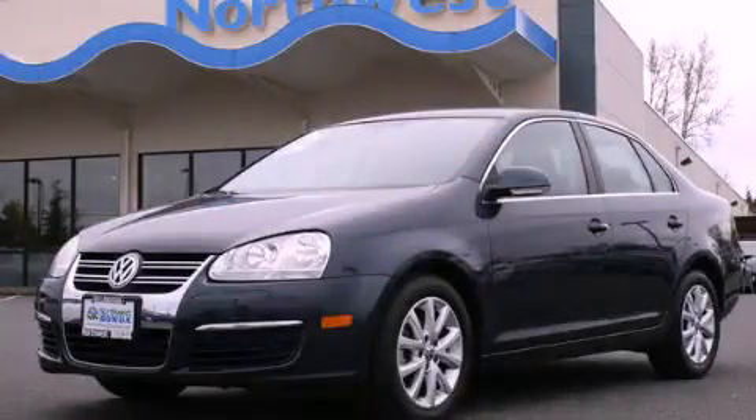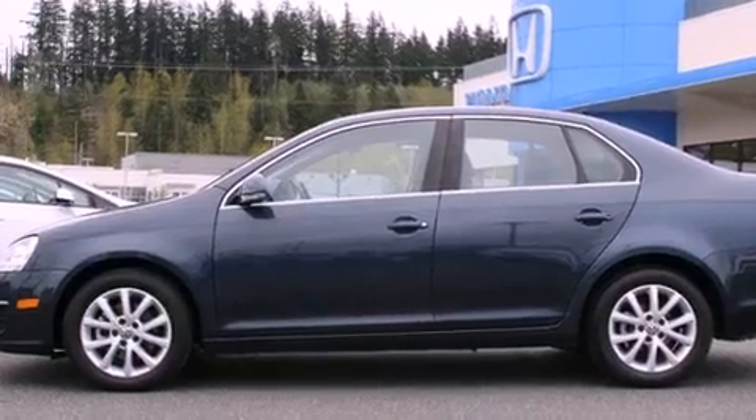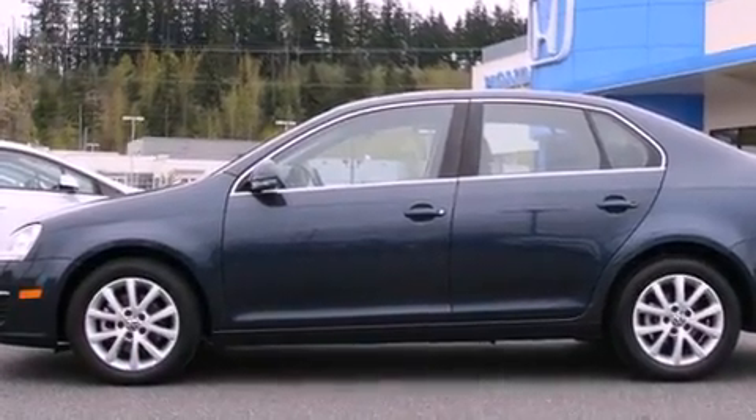This is a 2010 Volkswagen Jetta. It features a 2.5-liter, five-cylinder engine and an automatic transmission.